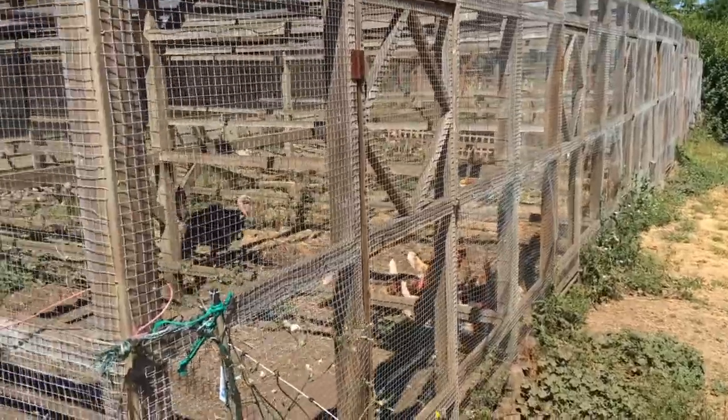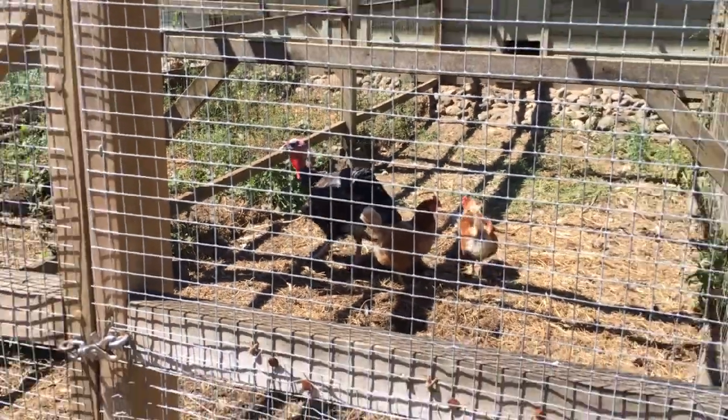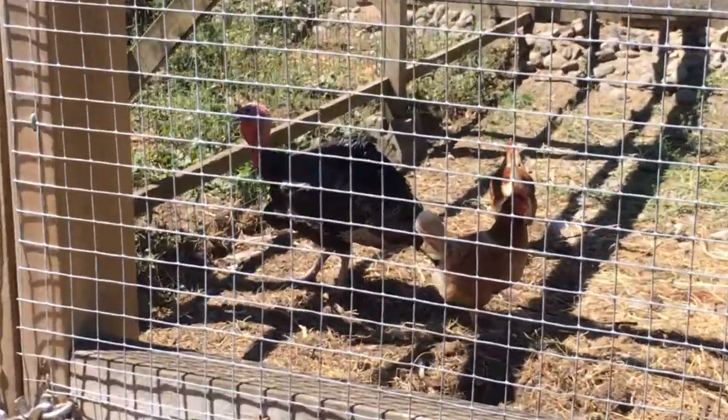The guy in the back there is Tom, our sole turkey. Is that Tom? Yeah, Tom. The best turkey gobble. I don't even know how to do a turkey gobble.